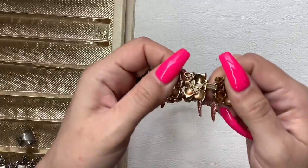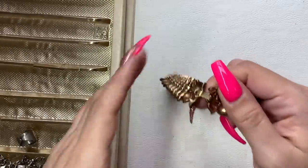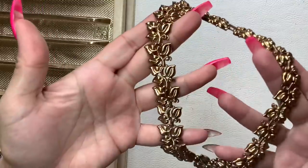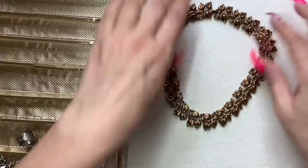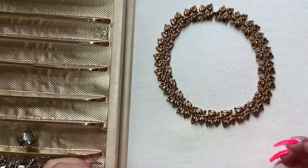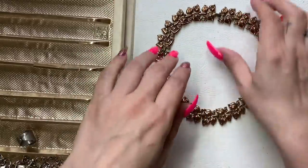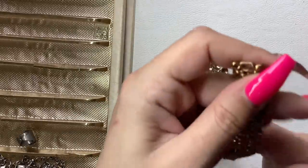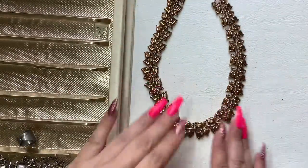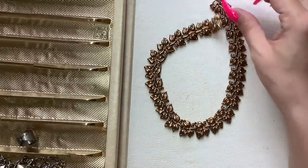This is Trifari. It's actually really pretty — it's like a leaf motif. It would definitely be a choker style, sitting right at the base of the neck. It's definitely small. It just fits around my neck. It's very pretty and in actually very good condition. So let's do $12 on this one.